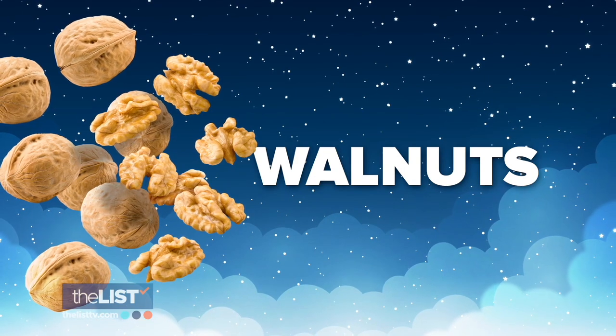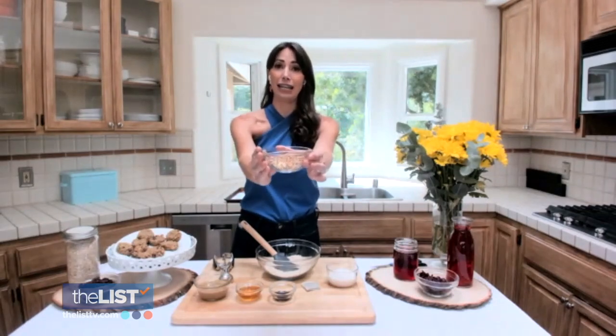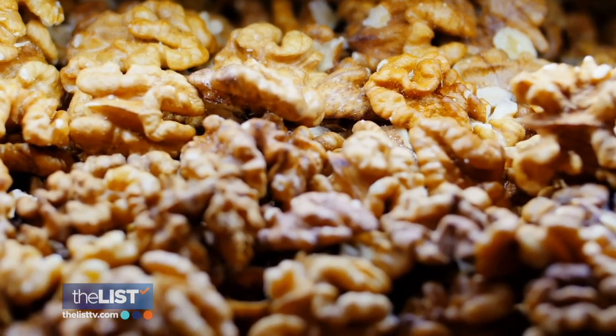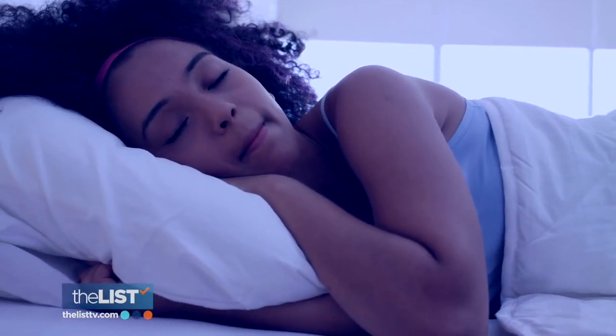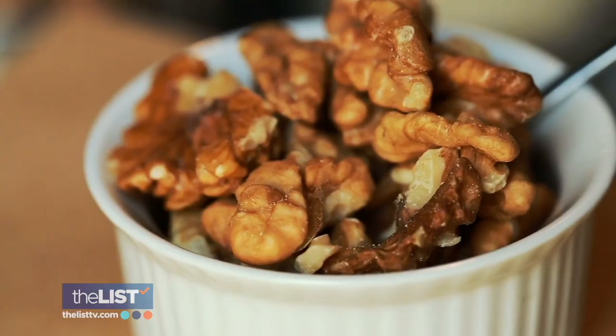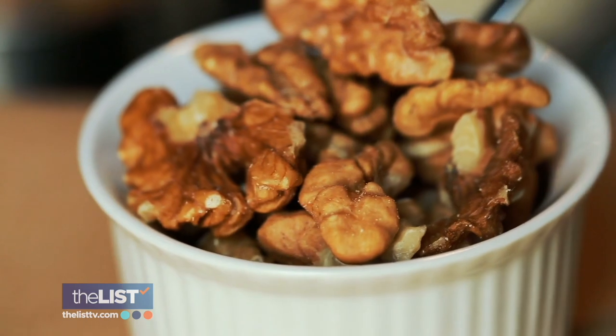Next, invite the sandman with walnuts. Walnuts are so important because they have tons of omega-3 fatty acids. Omega-3 fatty acids have actually been shown to help increase the amount of time that you're able to sleep each night, and they're also going to help you feel more relaxed. Ashley recommends eating at least a quarter cup of walnuts in the evening for best results.